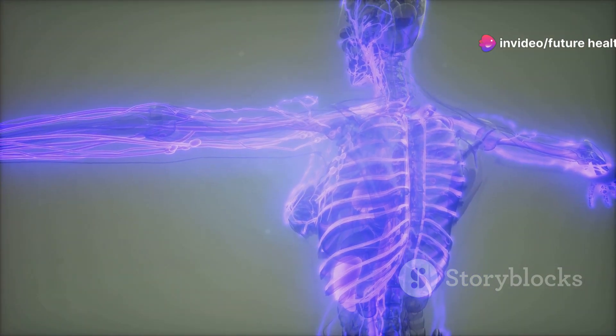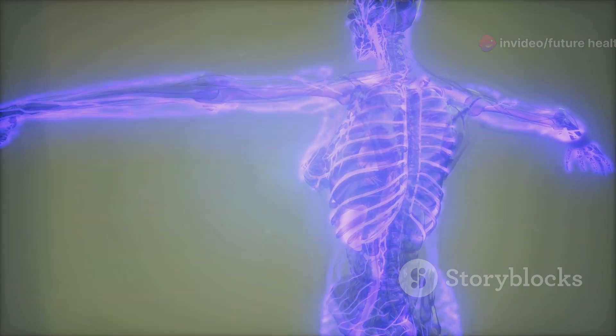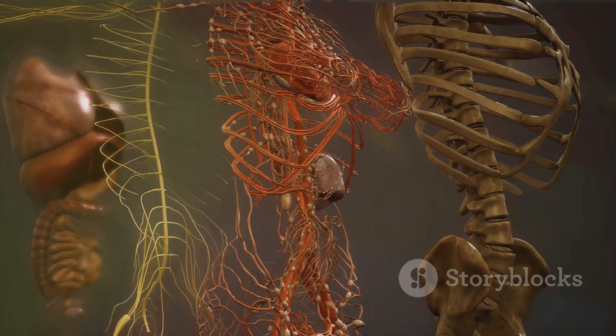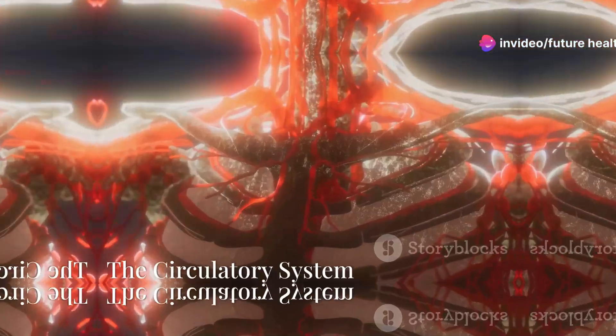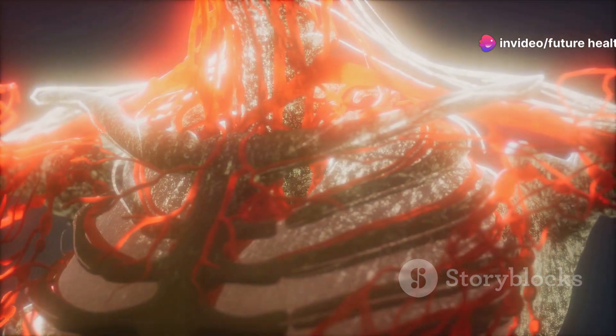Welcome to Future Health. Today we embark on an incredible journey through the human body to explore its various systems. From the tiniest cell to the most complex organ, let's dive into the amazing world inside us.